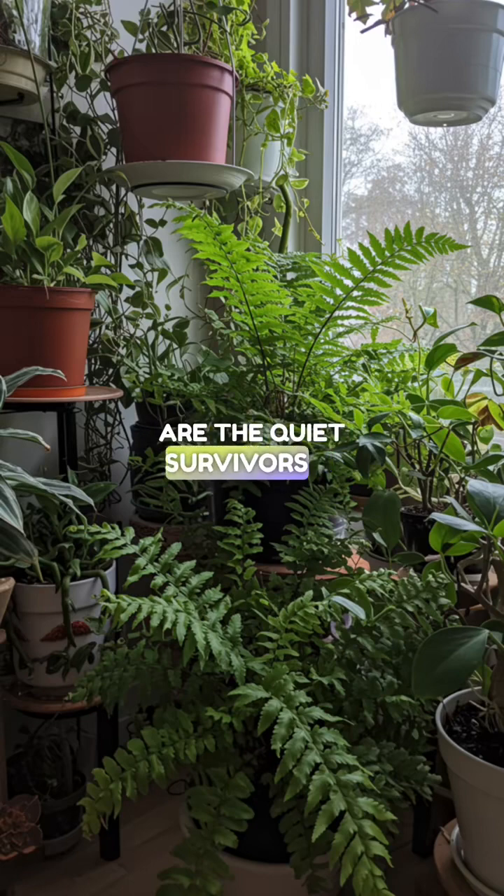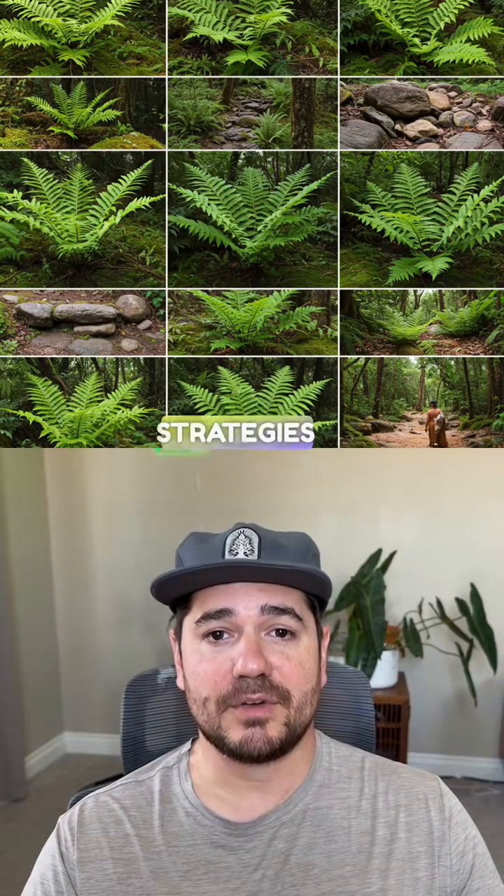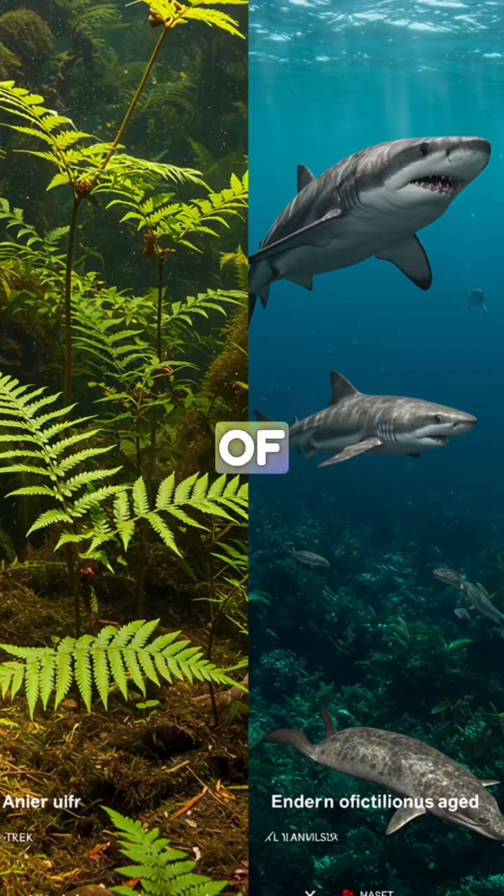They're living witnesses to Earth's biggest transitions. Today's ferns are the quiet survivors in your plant collection, representing one of the most successful plant strategies in Earth's history. They're basically the plant equivalent of sharks — perfectly designed survivors.